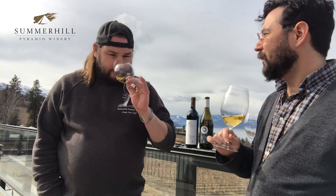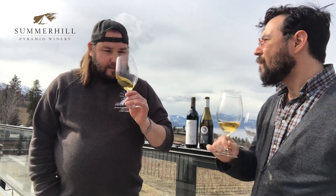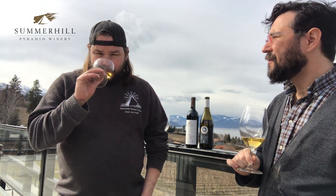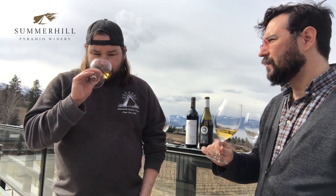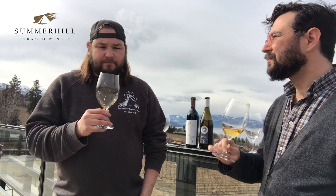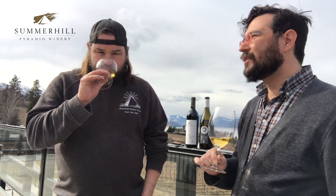What do you smell when you put your nose in there, Michael? I definitely get that celery root, a little bit of white pepper, which is classic for Gruner. But there's some ripeness too — there's some real fruit in this vintage. There's a nice pear note, almost an apple note, some of those stone fruits. It's got a nice earthiness, minerality to it on the nose. Compared to the 2017, this has a little more intensity, a little more of a backbone.